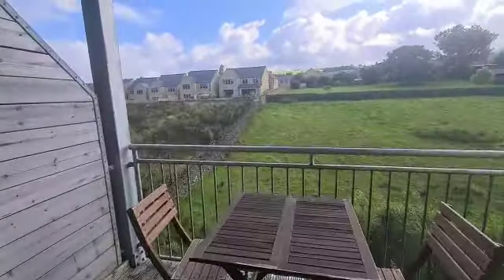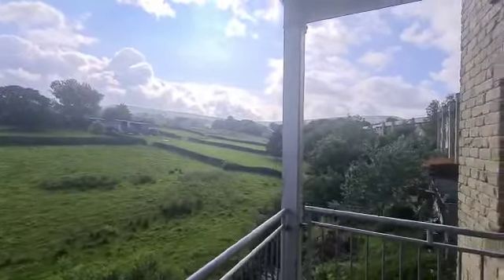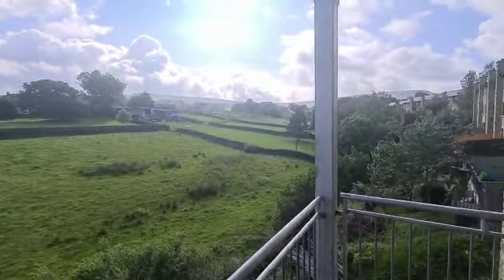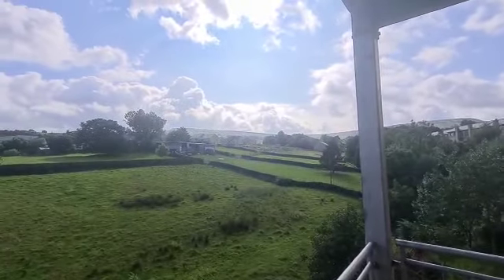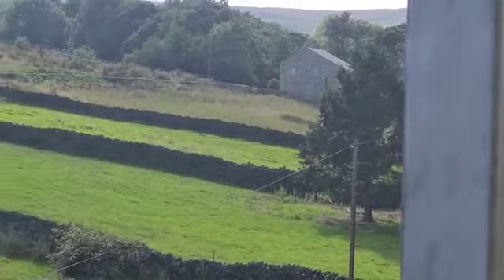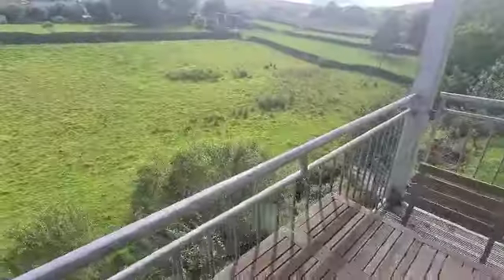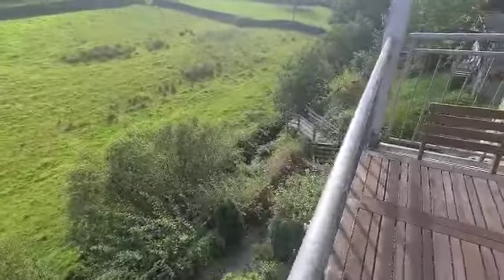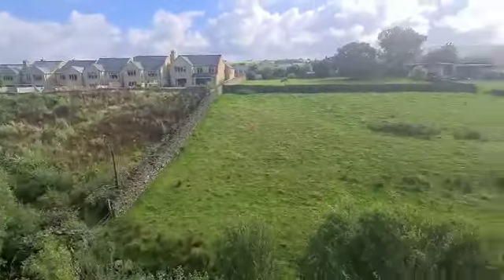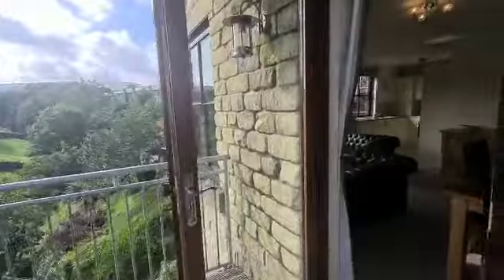We go through the double doors onto the terrace and as you can see you've got some fantastic views up onto the moors up there. There are a few more houses to be built in the distance as a continuation of the site, but you will still have a pretty decent view from up here. And if you listen, we've got the stream running along down there too, so I feel this is a real bonus and not something you find in every apartment.